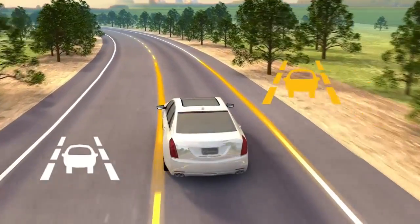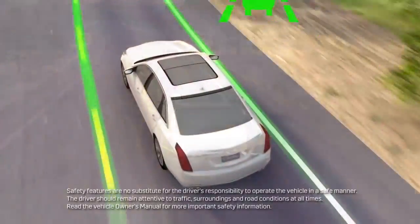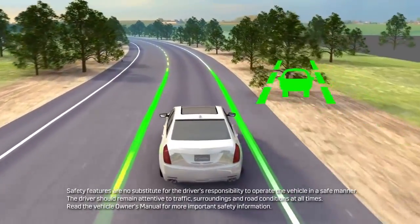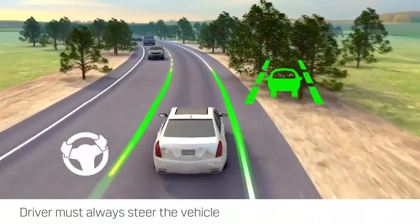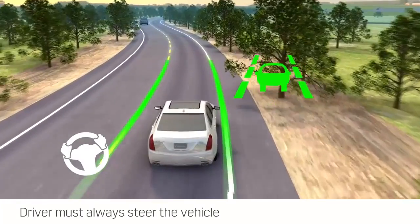The Lane Keep Assist with Lane Departure Warning feature can be turned off using a control. Remember, the Lane Keep Assist system does not continuously steer the vehicle in the center of the lane and only steers briefly to help prevent an unintentional lane drift. In order to use this system safely, the driver always needs to steer the vehicle.